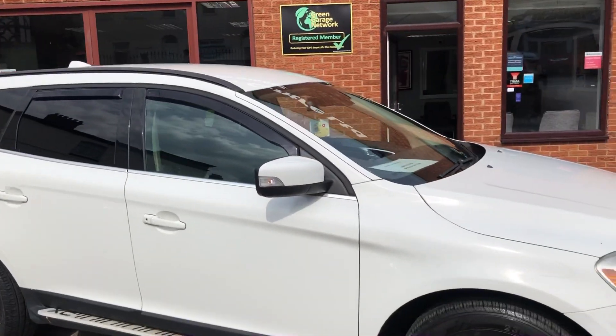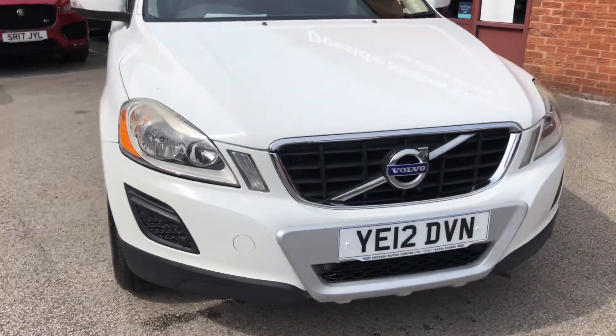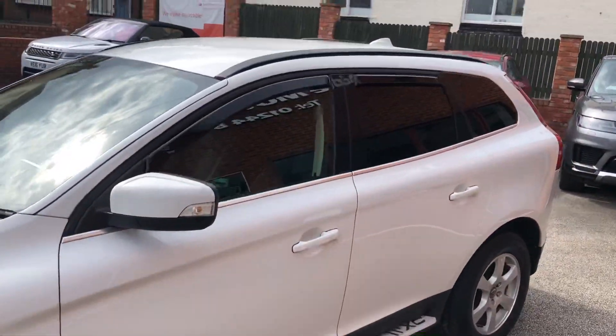Hello, welcome to D-side Motor Centre. Here we have a Volvo XC60, 2.4 D4 automatic on a 12 plate. Two sets of keys, front and rear parking sensors, alloy wheels, privacy glass.